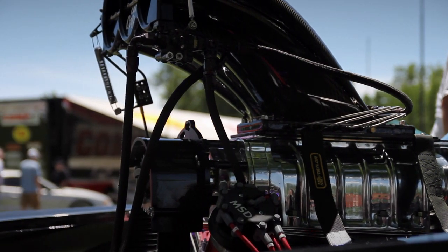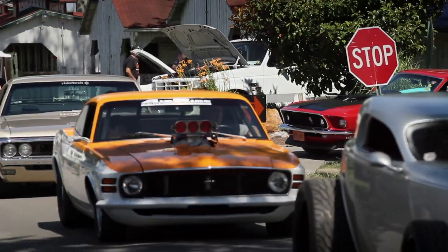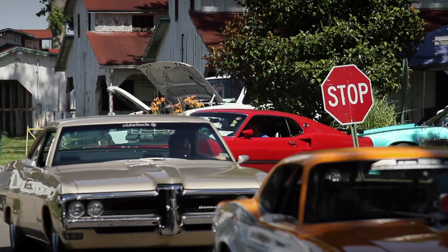I've often wondered where all the old famous pro-street cars went. Most of them, frankly, died from attrition. But there's a significant number of them, like mine behind me here, that I've hung on to. Why did I hang on to it? I don't know. To me, it's part of my history.